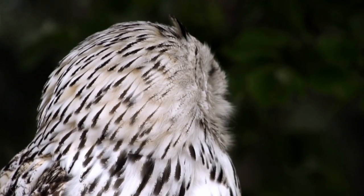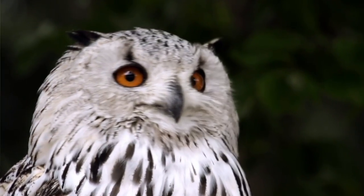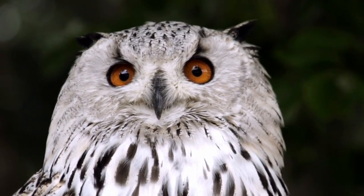Many of you have probably heard about this study that came out last week that suggested that the overall population of birds in the United States and Canada has declined by almost 3 billion birds, or about 30%, since the year 1970.